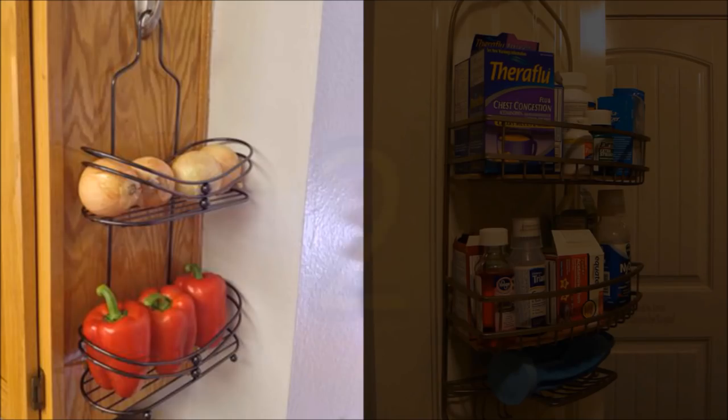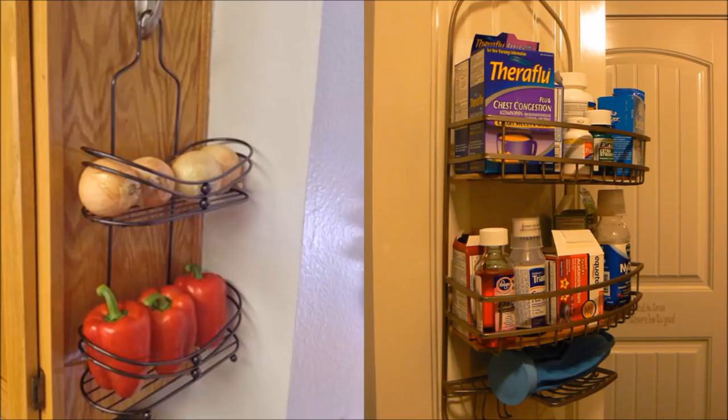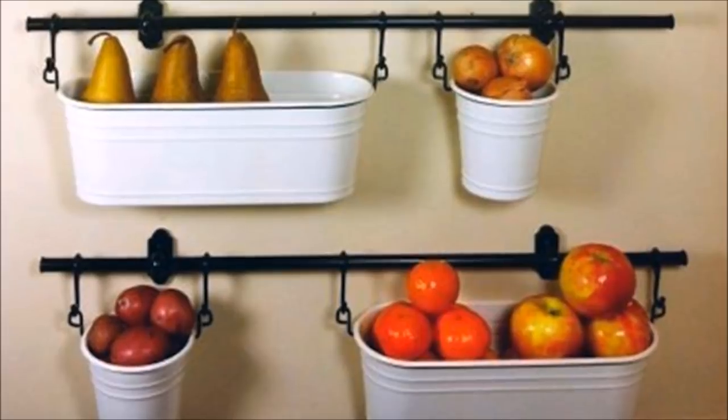Tip 2: No matter how fresh your produce is when you buy it at the grocery or market, it eventually goes bad — and it goes bad faster if not stored properly. Use an ordinary shower caddy and hang it up to store items that don't need to be put in the fridge. You will easily see them when you're thinking of what to make for dinner.